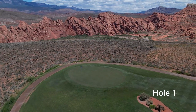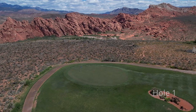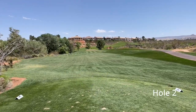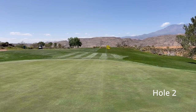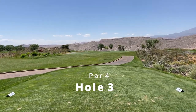Before jumping into the scores, let's look at some of the unique things about this course. Even though they're far away, the Pine Valley Mountain Range and nearby Zion National Park give Sky Mountain some of the most beautiful scenery you'll get while playing a round of golf. There's also the canyon cut by the Virgin River that you'll see on the last few holes — it's not very big, but it's still pretty cool.